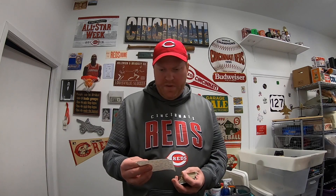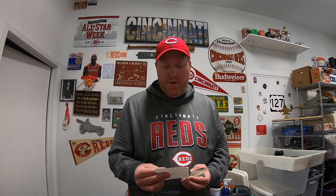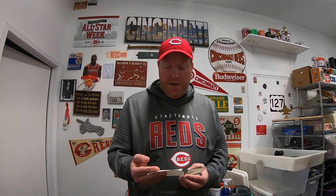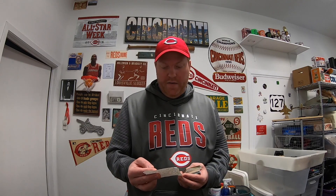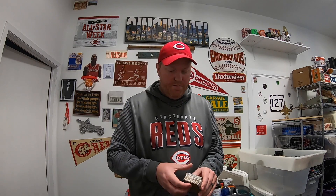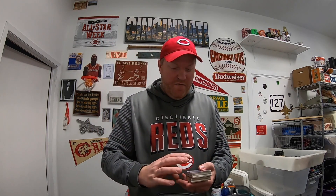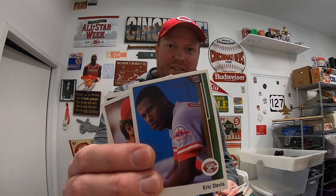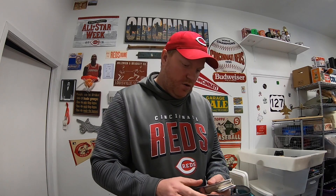Next is from a viewer named Darren. He says he loves watching the channel and found these at a car boot sale for seven pounds — about nine dollars — as a thank you gift. Car boot sales are over in England — a bunch of people show up in a field and open up the back of their car; they call trunks 'boots.' He sent a big stack of vintage Cincinnati Reds cards — Ron Oester, Eric Davis, Dave Concepcion, Billy Hatcher. Some really good players in here. Thank you, Darren, I really appreciate it.